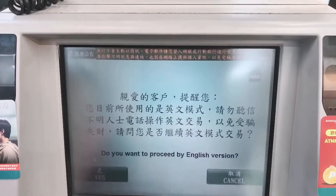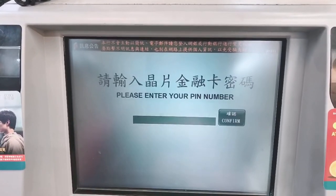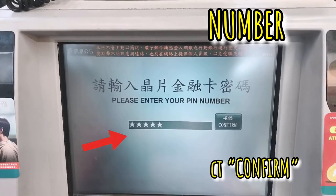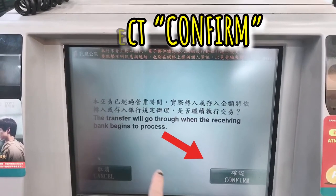So, you want to proceed in English version? Yes. Enter your PIN number again. Go to receiving bank code. Then, confirm.